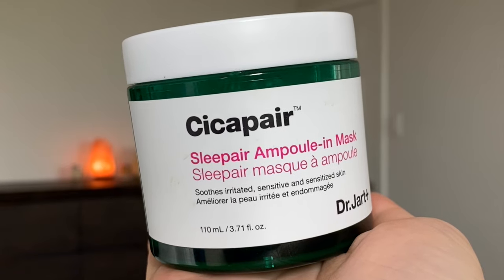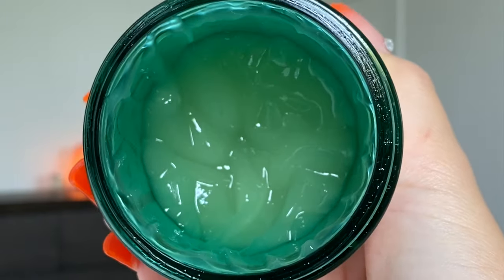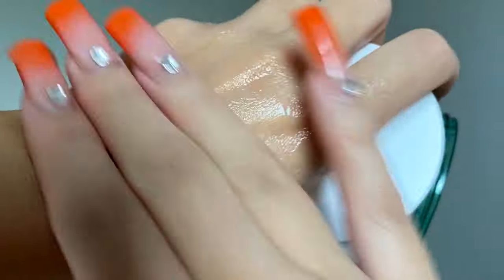The next one is the Dr. Jart Sika Pear Sleeping Ampoule and Mask. This is another sleeping mask or sleeping pack — online it's sometimes called a sleeping pack, but it honestly just means it's an overnight mask. In the summertime, I suggest keeping one in your fridge — one with a watery texture like this or the Laneige one — and applying it cold from the fridge to your face overnight to keep your skin cooled and hydrated.